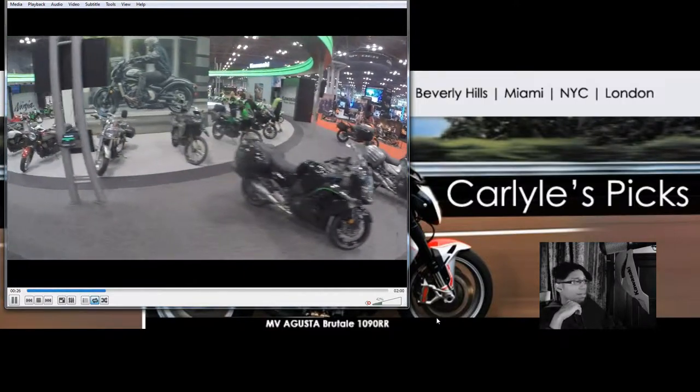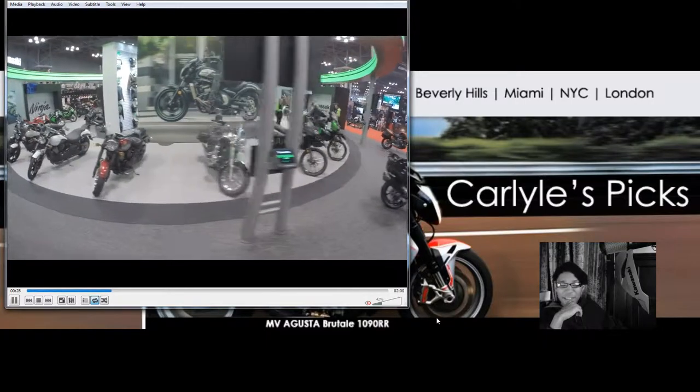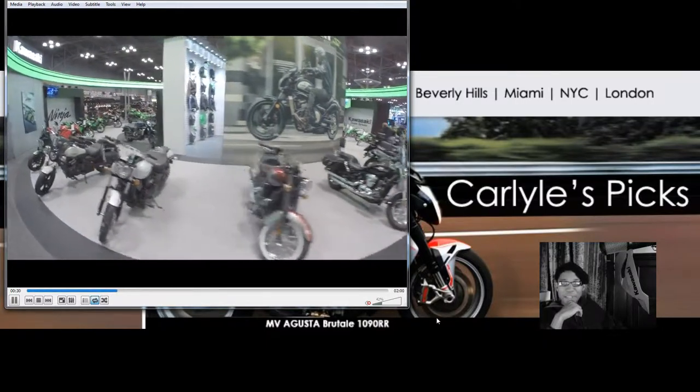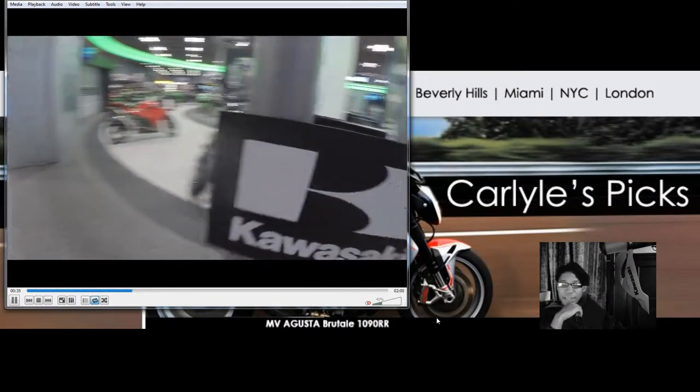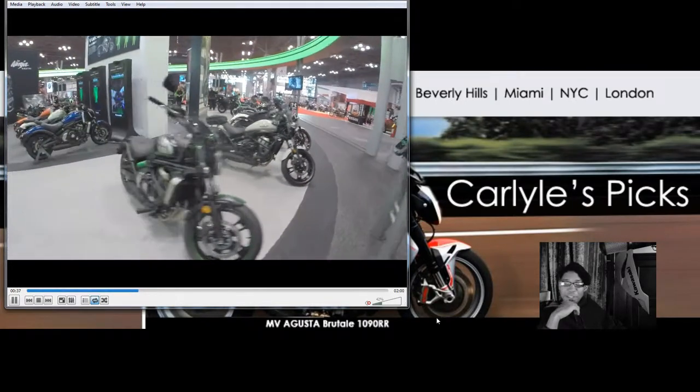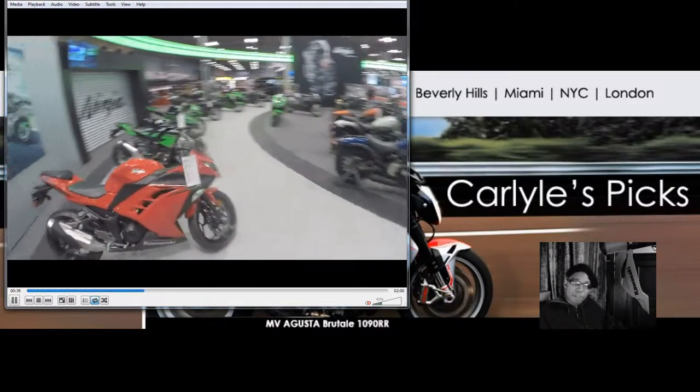I'm pretty proud of how the Batman video came out. I liked the reception I got in my Batman outfit. It's good fun to watch as well — a good laugh. Stay tuned for more. This is Carlisle. You're watching your Fast Life Motorcycle channel.